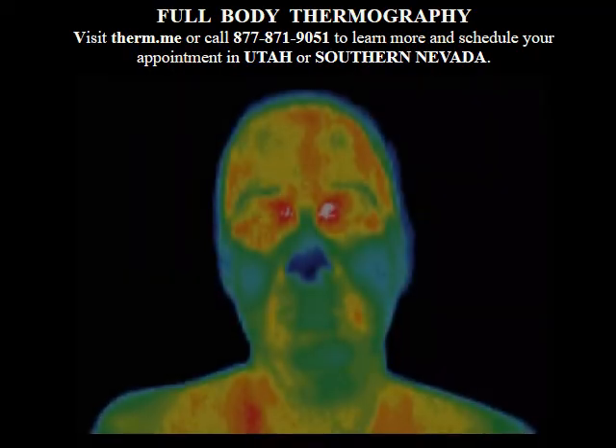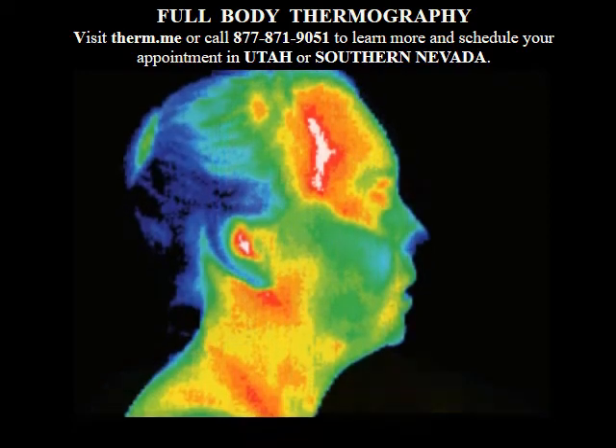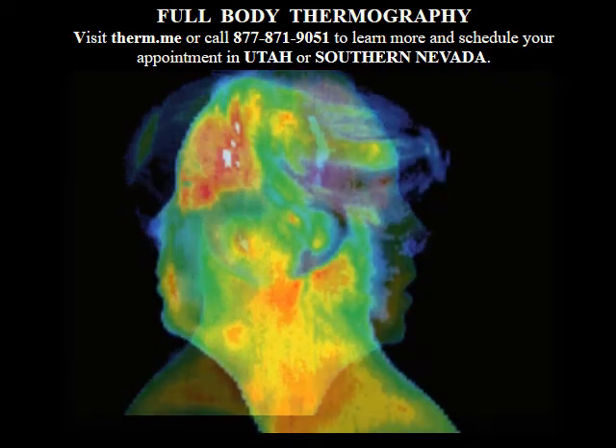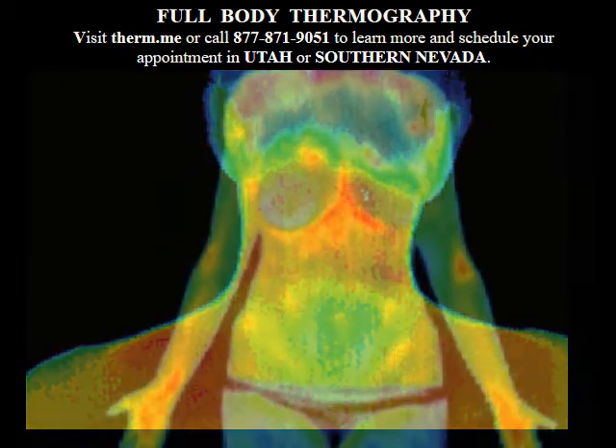A patented thermography system detects infrared radiation to measure the physiological activity in your body. This clinical test is supported by 30 years of research and over 8,000 published medical studies.